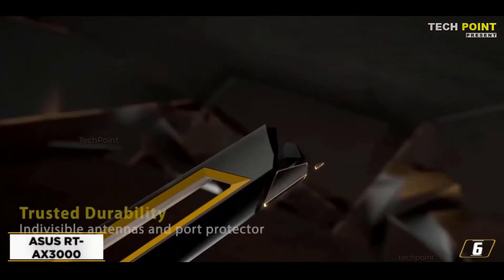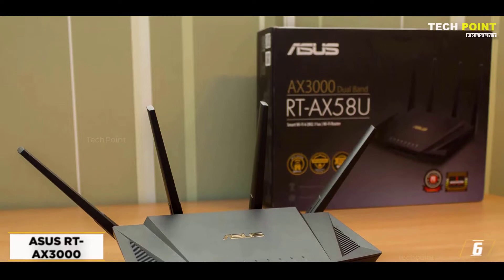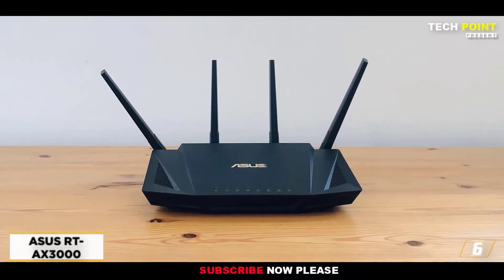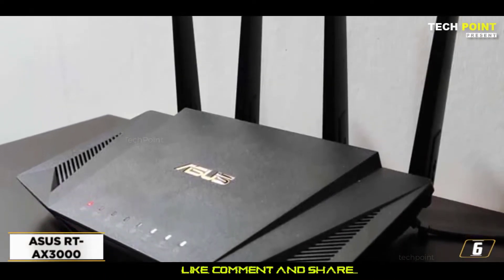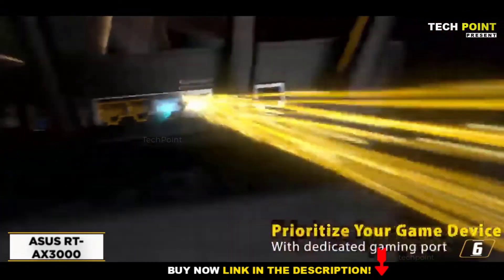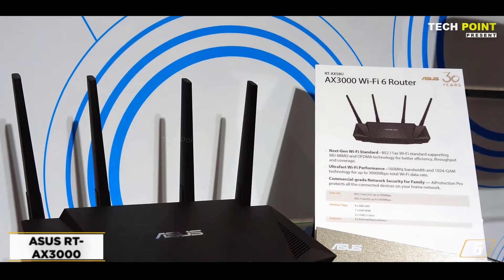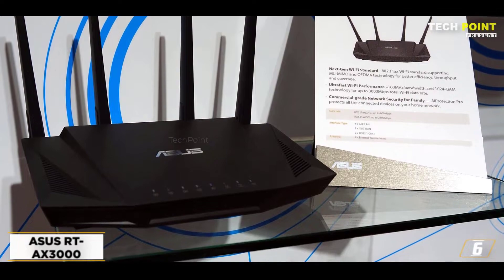At number 6: ASUS RT-AX3000. Looking for top-notch parental controls that are unrestricted for life, tons of speed, and other fantastic features — all for a bargain? The ASUS RT-AX3000 is the appropriate option for you. Based on the performance and features you get for the price, we recently named this router our top router overall for 2022, with superior parental controls being a significant factor. You can receive AiProtection Pro for free and for life, combining superb antivirus technology with top-notch parental controls. The only real drawback is that it only has a range of about 75 to 80 feet, though mesh technology makes it easy to increase that.